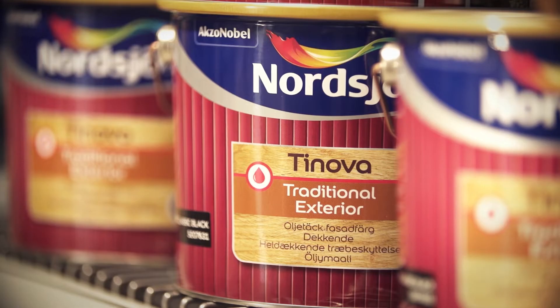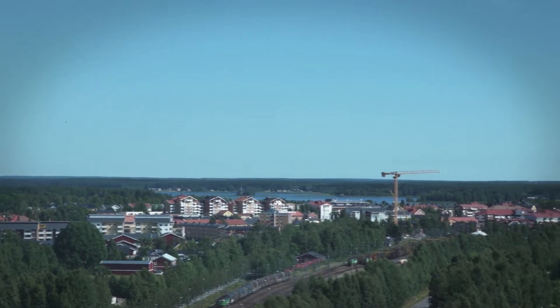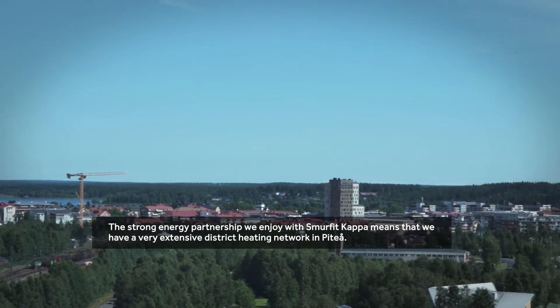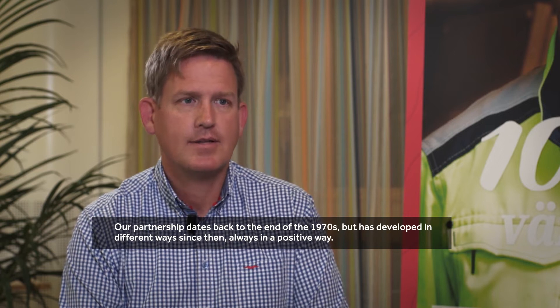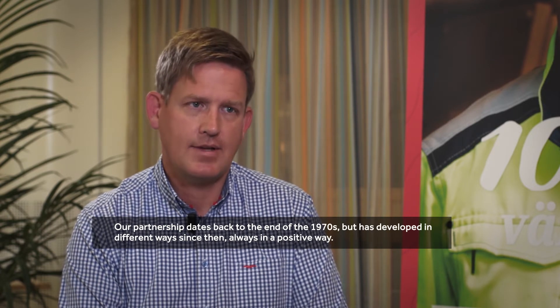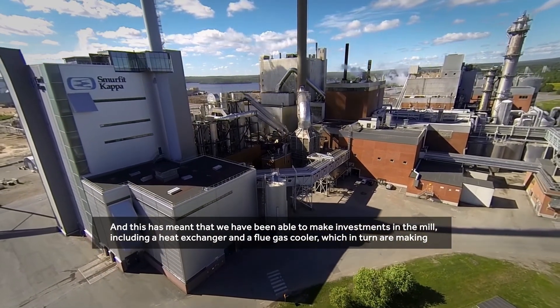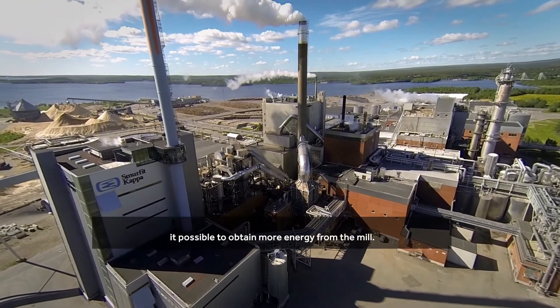Another important by-product is the secondary heat from the mill, which is used to provide district heating in the local area. Thanks to this energy partnership with Smurfit Kappa, Piteå has a well-developed district heating network, with Smurfit Kappa supplying approximately 95% of the district heating needs of the Piteå community. This collaboration has developed positively since the early 1970s, enabling further investments at the mill.